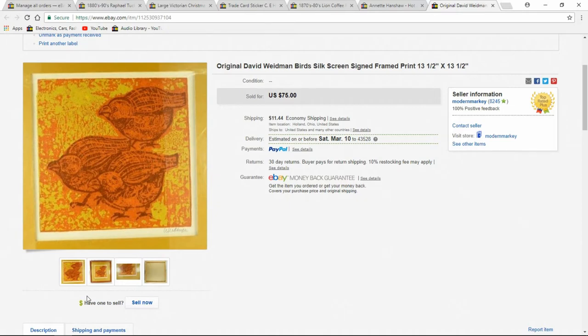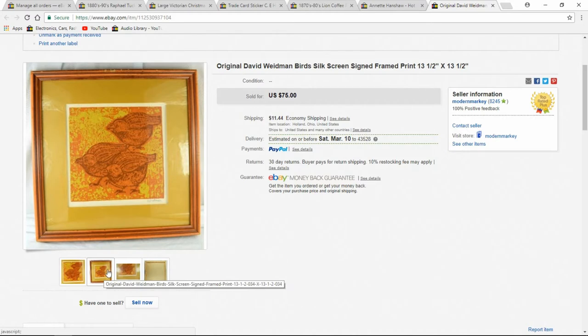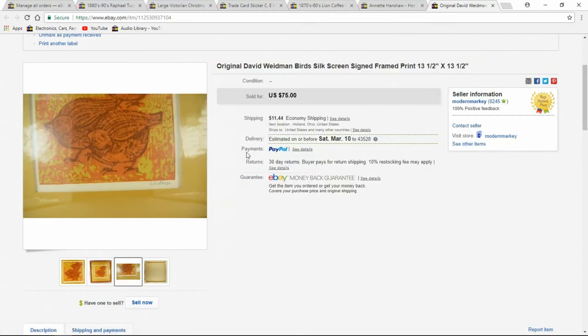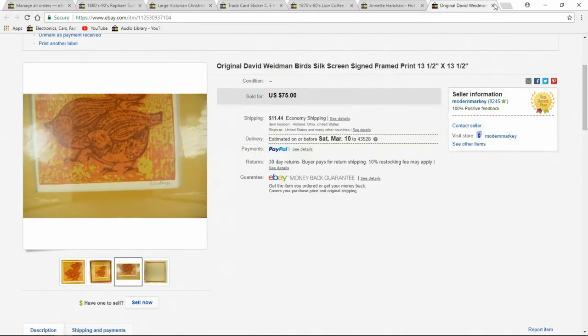This one here — David Weidman, however it's pronounced. I've had three or four by him. You can pretty much always tell. It was actually hand-signed in pencil on the front. I think I paid a dollar or two at a garage sale. I sold them all around $70 to $100 — the three or four that I had. I think I sold them within two weeks, so a really quick mover.